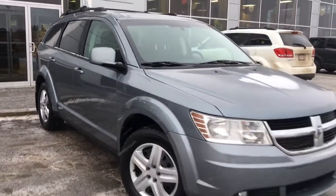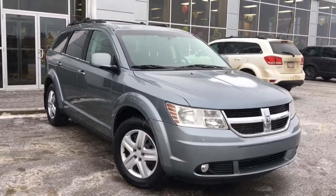If you'd like to take this Dodge Journey for a test drive, we're located at 200 St. Matthews Avenue in Spruce Grove, Alberta. Hopefully we'll see you soon. Take care.